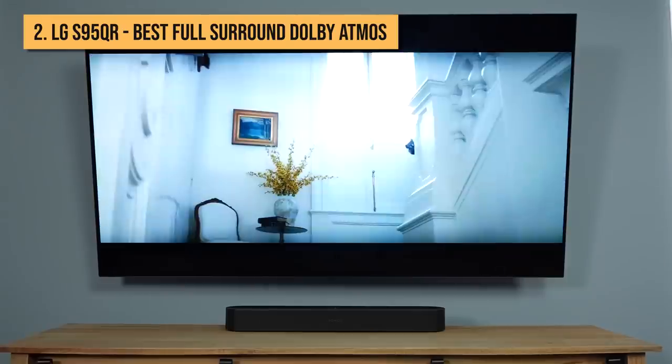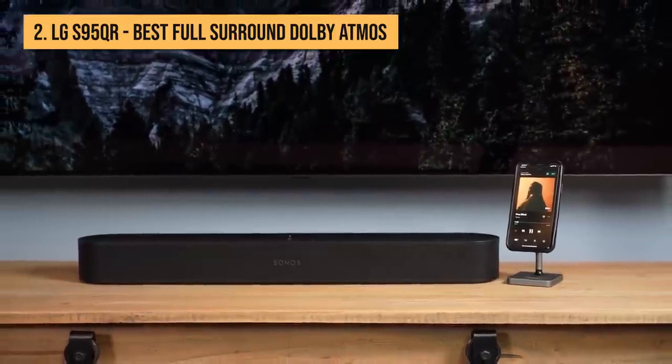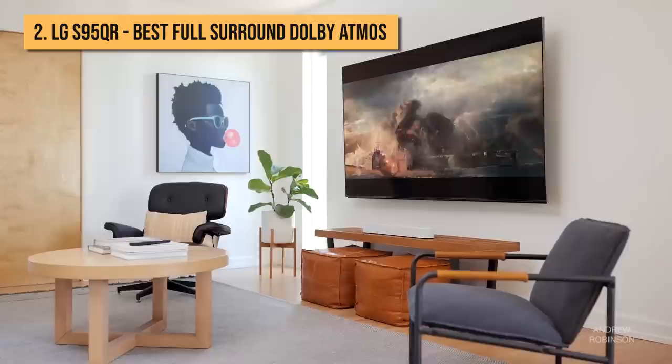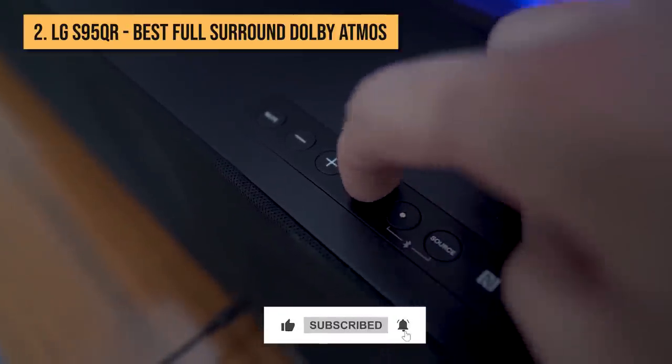Before meeting our top pick, let us know your thoughts — do you agree with this list? If not, tell us which Dolby Atmos soundbar is missing down in the comments below. And if you enjoyed this video, be sure to leave a like and don't forget to subscribe to our weekly videos.